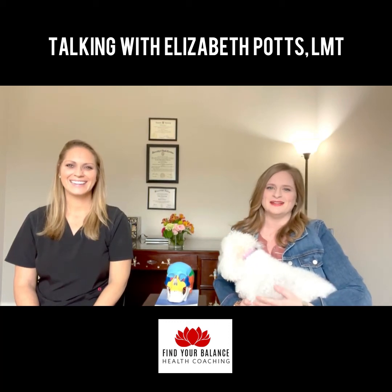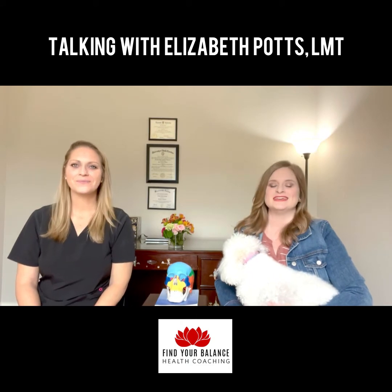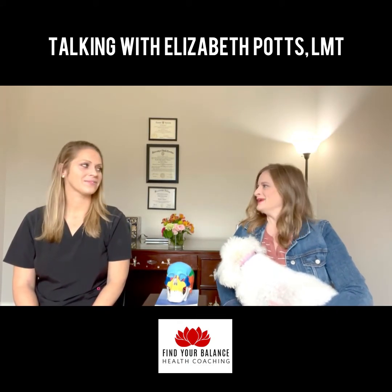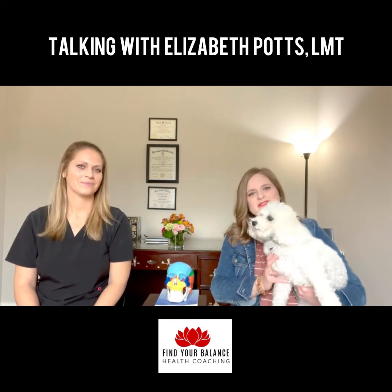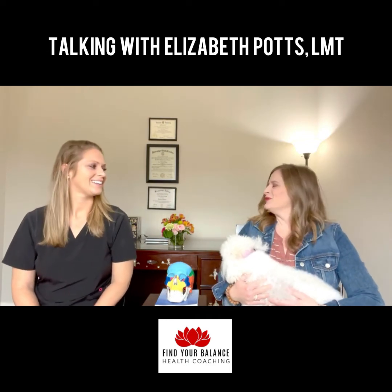Hi there, I'm Heather from Find Your Balance Health Coaching. I am here today with Elizabeth Potts. She is a licensed massage therapist and chiropractic therapy assistant in Franklin, Tennessee. And I'm also here with Zena, because she's being a little difficult, should we say.